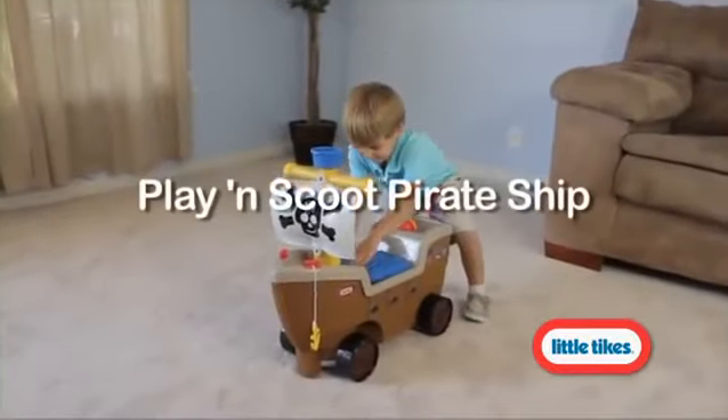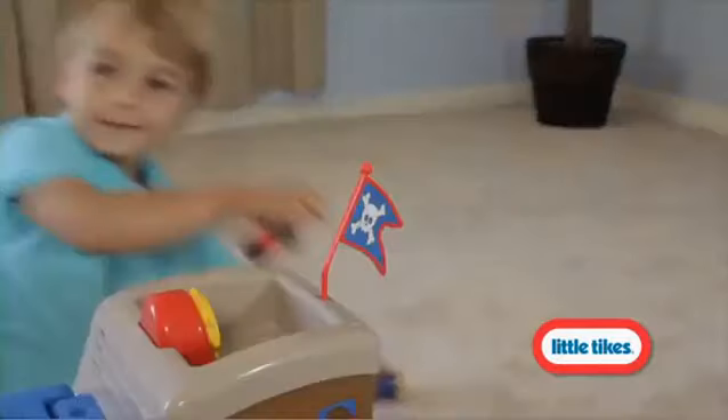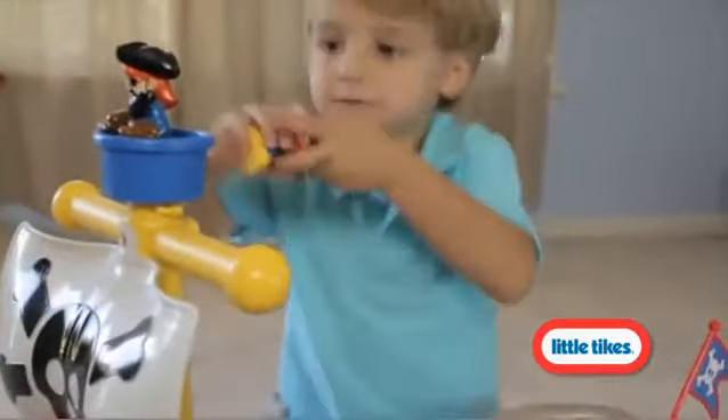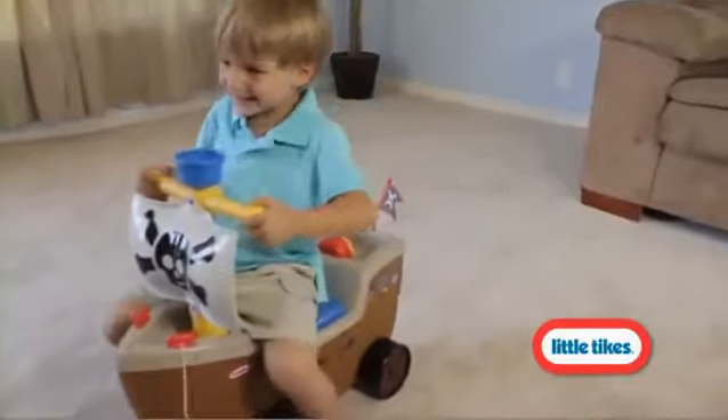Arrr, matey! All aboard to set sail on the seas of imagination with this exciting pirate ship and playset. Close the hatch, pull up the anchor, grab a seat and ride out to sea.